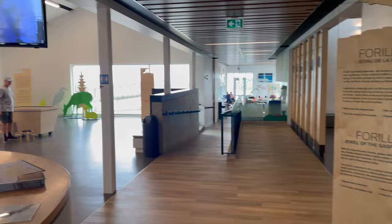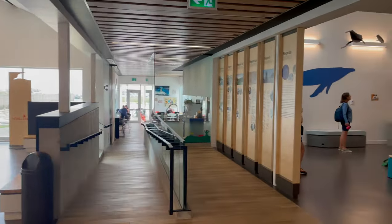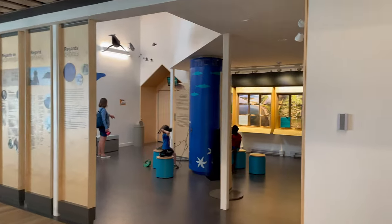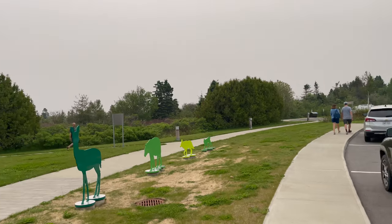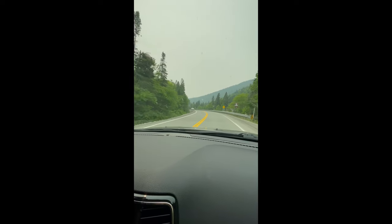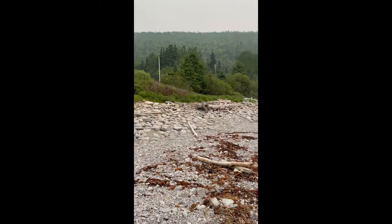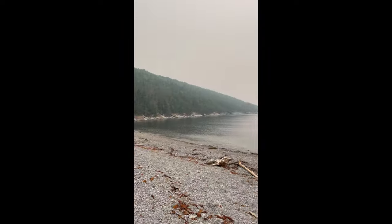After a nice relaxing sleep at the chalet, the next day we drove to Forillon Park, which is rated as one of the best national parks in Canada. Spanning over 240 square kilometers, Forillon Park showcases the best of the region's landscape, making it a must-visit destination for nature enthusiasts and outdoor adventurers.